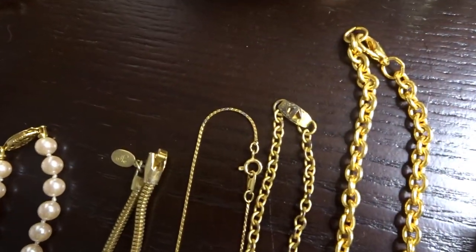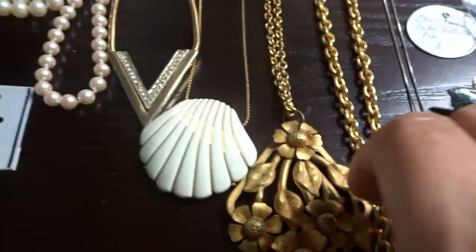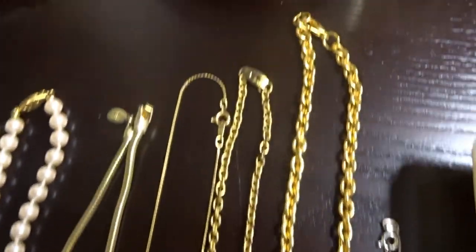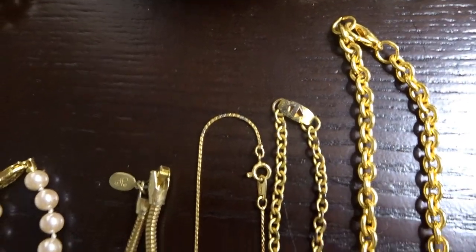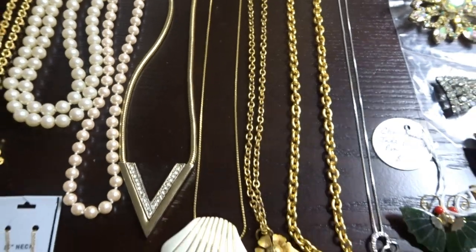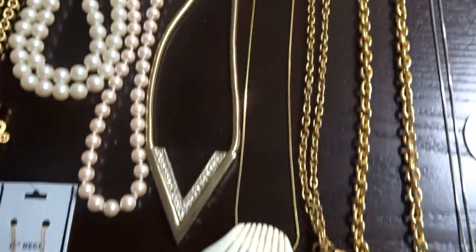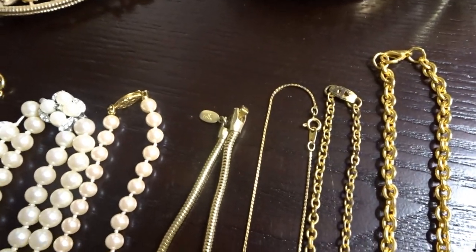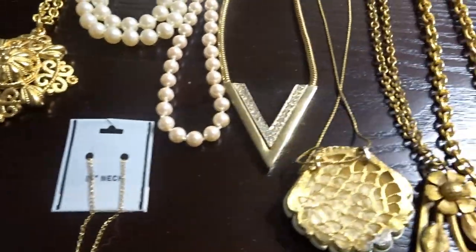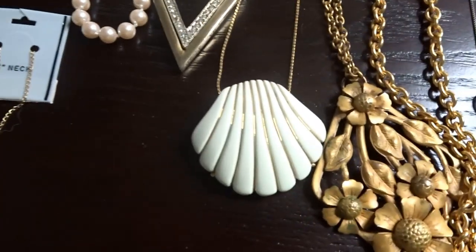Next to it I have an older chain - I'm thinking Art Nouveau. It's well made and looking at the clasp kind of tells me it's possibly Art Nouveau. That was 50 cents. Next to that I have a Crown Trifari enamel shell necklace - it is marked Crown Trifari. A little bit of patina on the back but the chain and front are in very good shape.